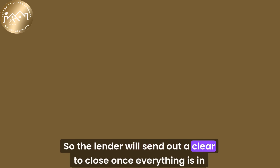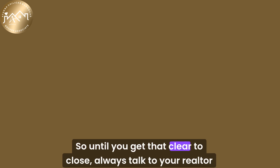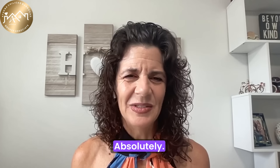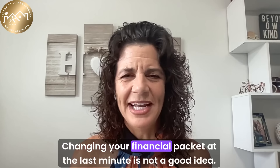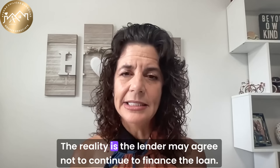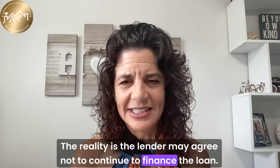The lender will send out a clear to close once everything is in order, meaning the buyer is approved for the loan and ready for the next step. So until you get that clear to close, always talk to your realtor and your lender to stay on the same page. Changing your financial picture at the last minute is not a good idea — the lender may decline to continue to finance the loan.